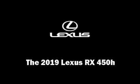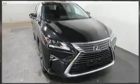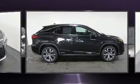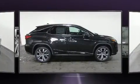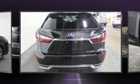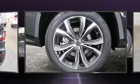Get excited about the 2019 Lexus RX 450h. Under the hood, you'll find a six-cylinder engine with more than 250 horsepower, providing a smooth and predictable driving experience. All-wheel drive provides for safe passage regardless of road or weather conditions.